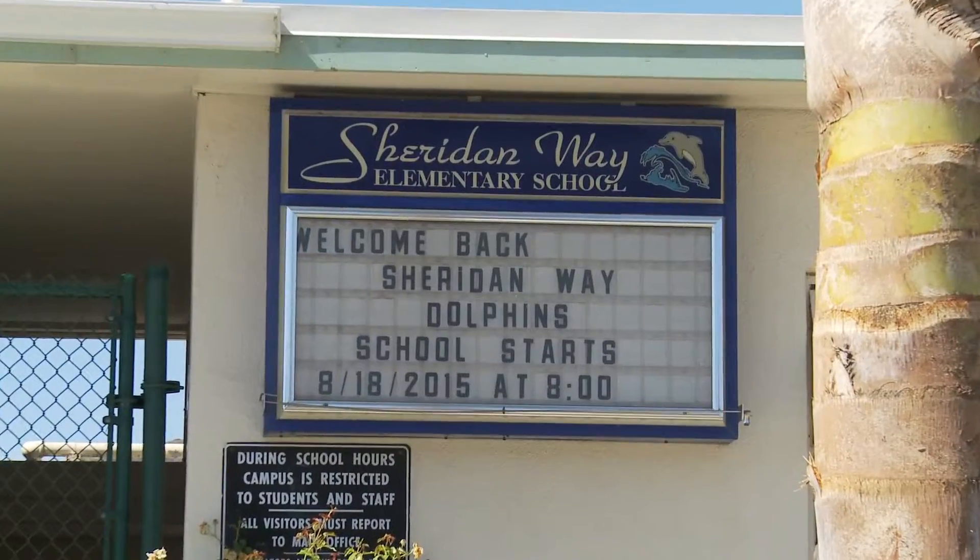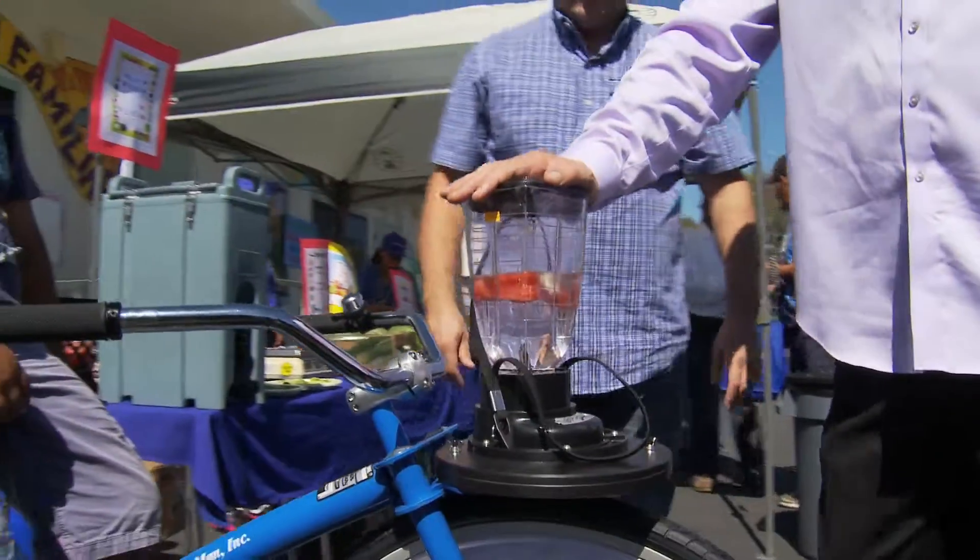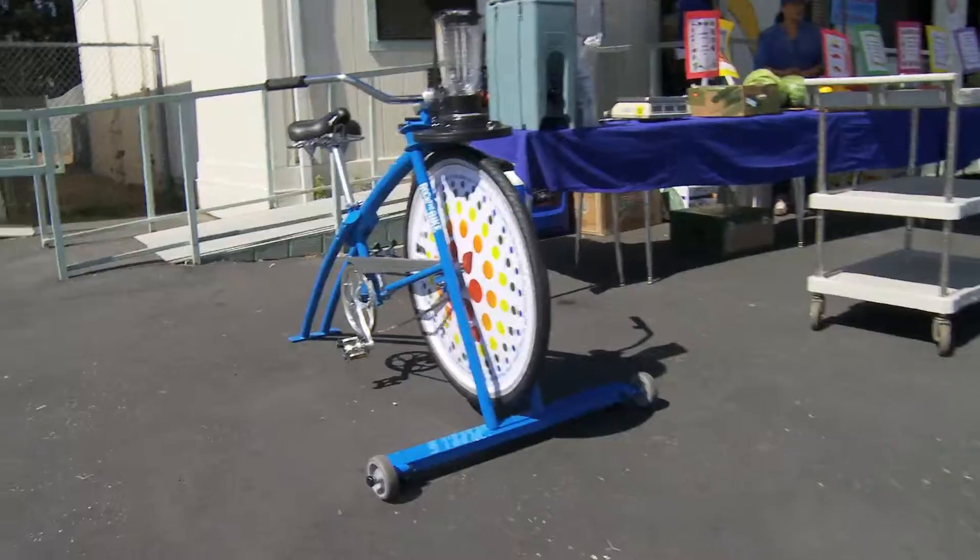I'm here with Chris Massa at Sheridan Way Ventura Elementary School, and we're here to share the experience of our new blender bicycle with these kids. As you're about to see, we're all having a really good time. That Berryman blue tablecloth — I didn't know, that was just a coincidence.